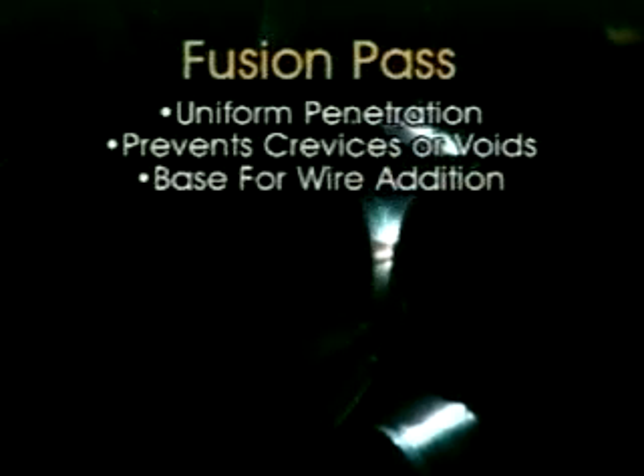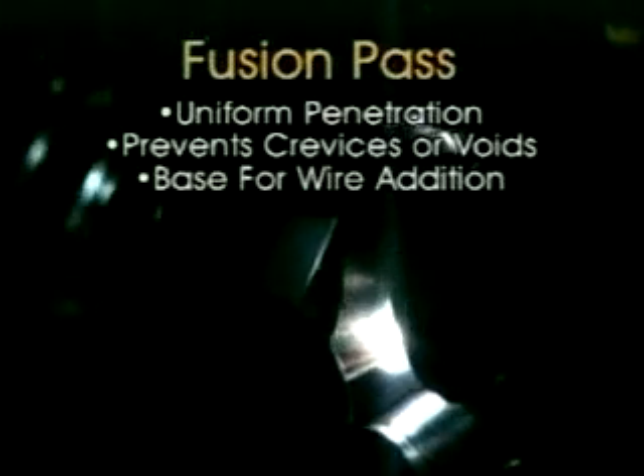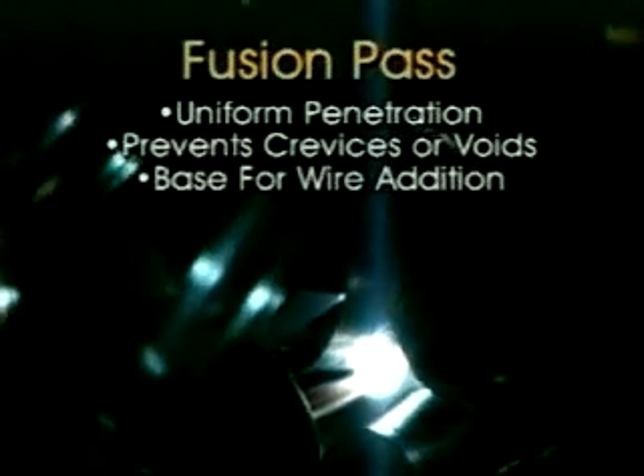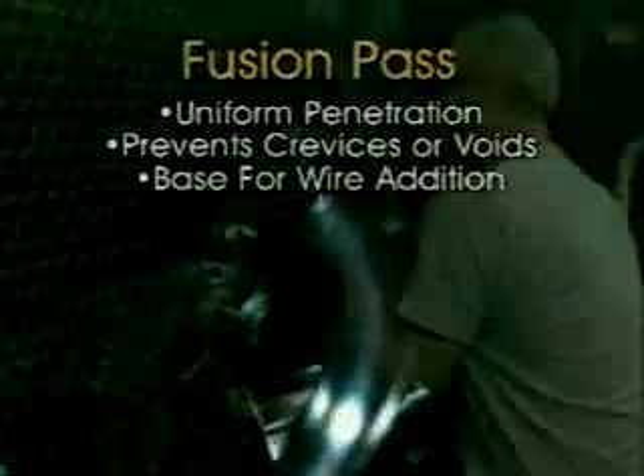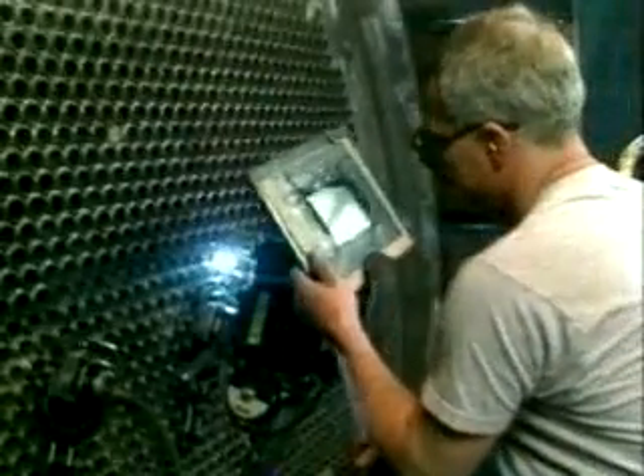Since the torch position, voltage, and travel speed are maintained within extremely close tolerances, the fusion pass produces uniform penetration into both the tube and the tube sheet. This creates optimum conditions for the filler wire passes, which can then consistently meet T dimensions or leak path requirements.